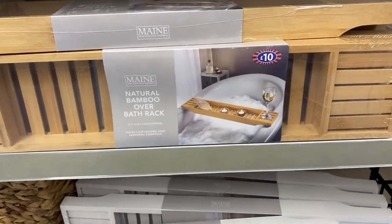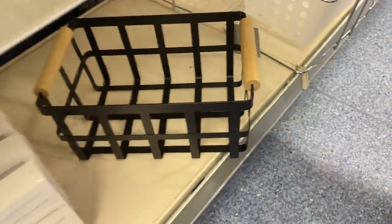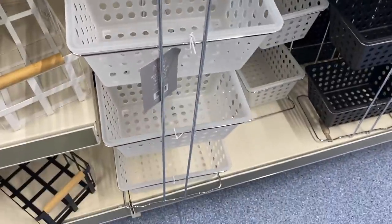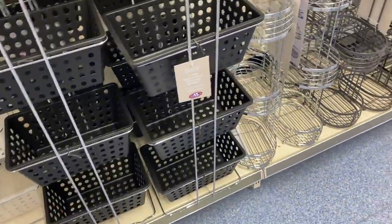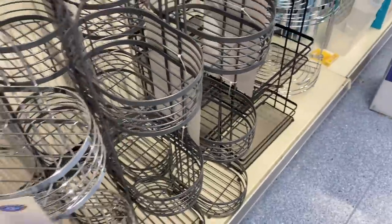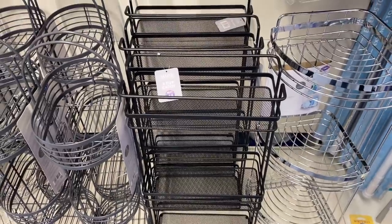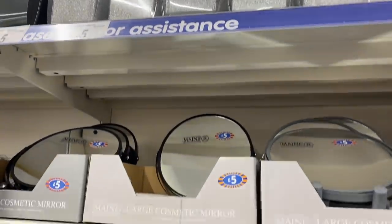I really liked this natural bamboo bath rack, only ten pounds, also available in white. Then I really liked these white baskets with wooden handles, only six pounds, and also in black. They've got bathroom storage tubs — a set of three baskets for fifteen pounds in white or black. They'd also got some chrome ones for twelve pounds and dark grey, then a black three-tier caddy for fourteen pounds. There were some more toilet brush holders for six and five pounds depending on the style.